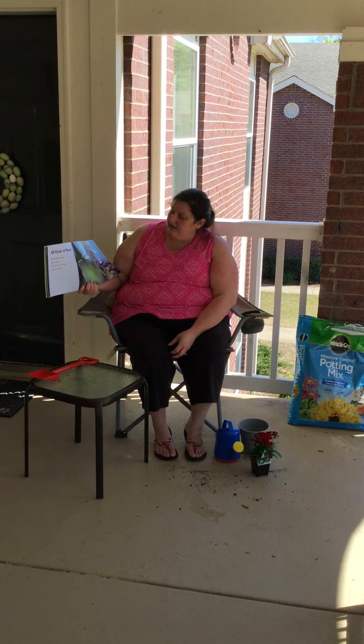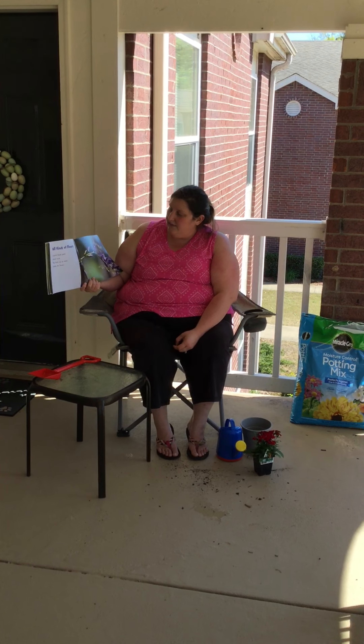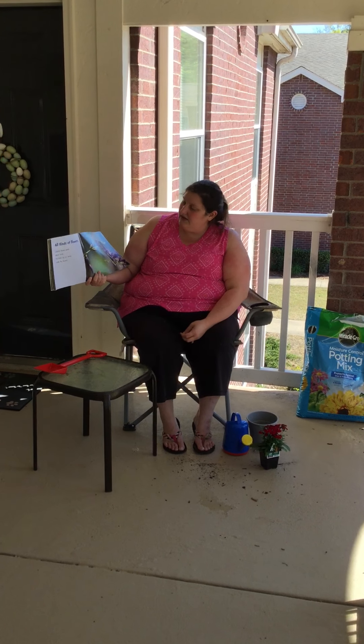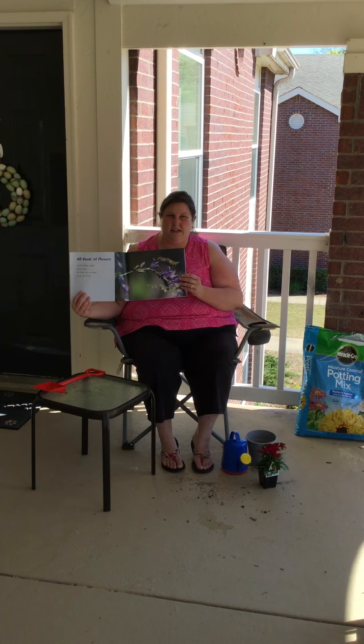All kinds of flowers — colorful flower petals attract birds. The birds sip, they go like we sip on a straw inside of the flower, so it helps the birds get something to drink.